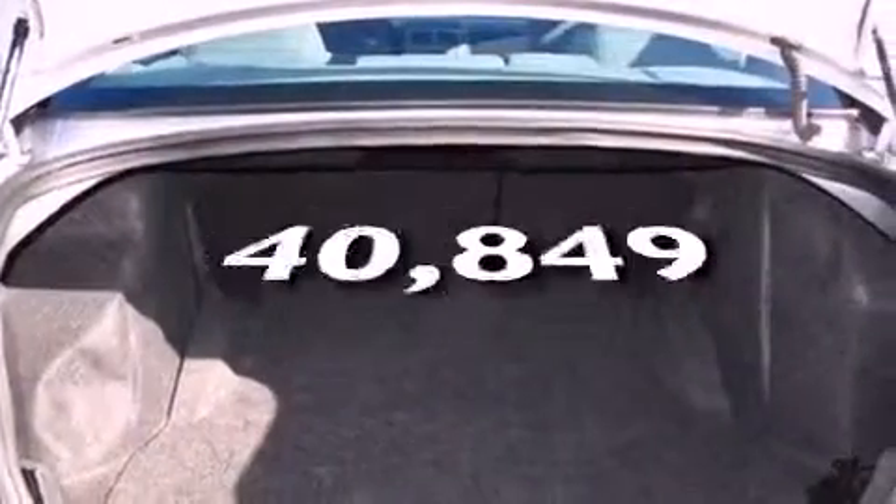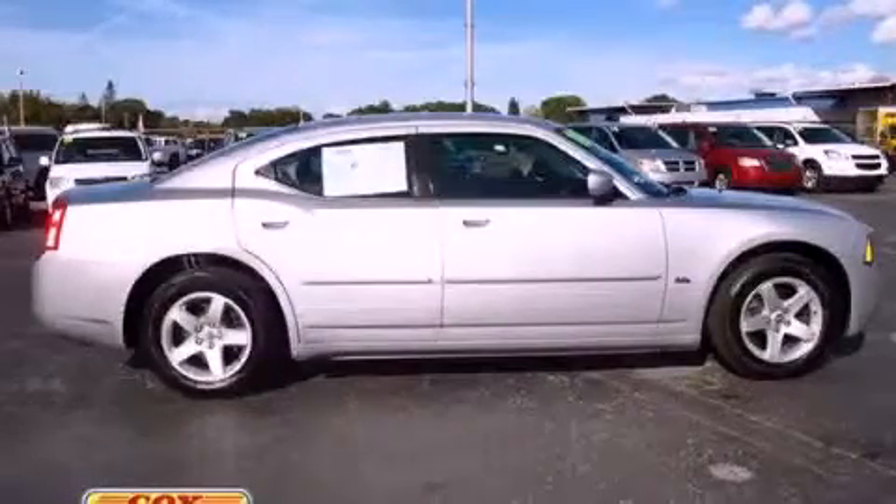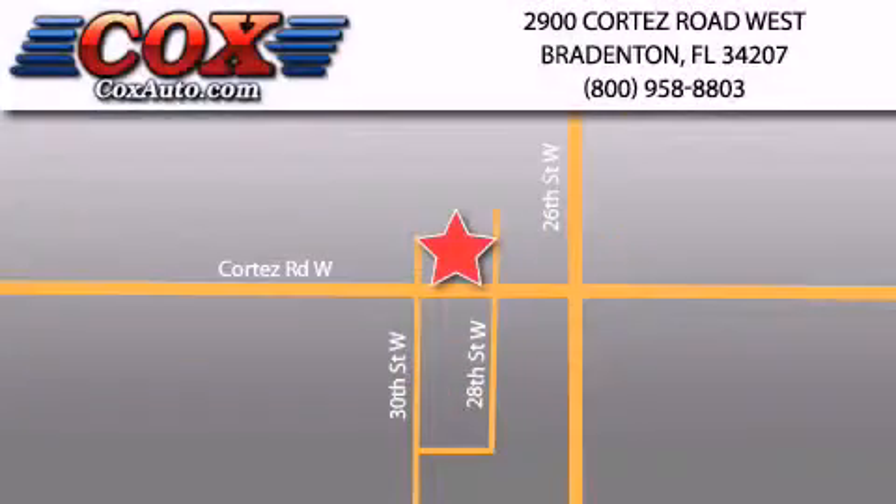And this vehicle has fewer than 41,000 miles on the odometer. This vehicle is sure to sell fast. Call and arrange your test drive today. Be sure to take advantage of our first-year complimentary basic maintenance on every pre-owned vehicle purchased from Cox Automotive.